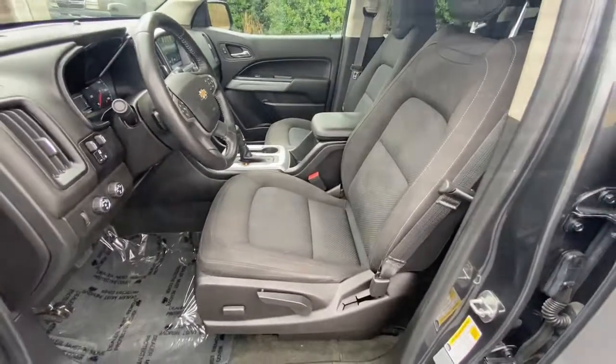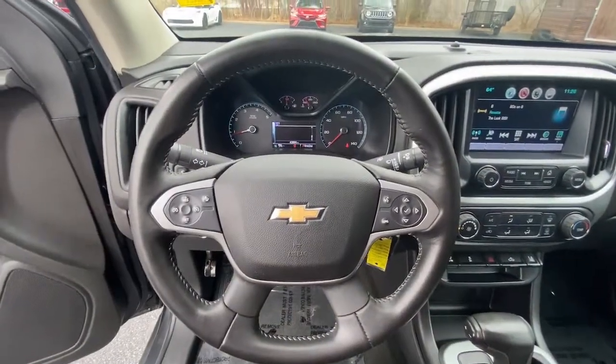Don't miss out on comfort just because you need a pickup. Get the best of both worlds in the Colorado.